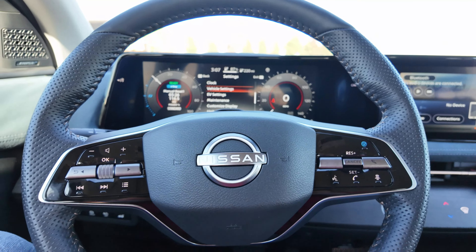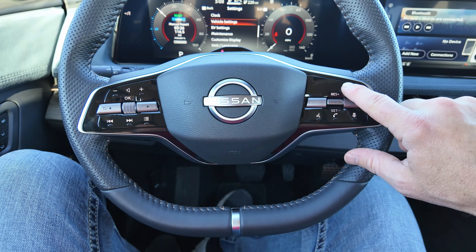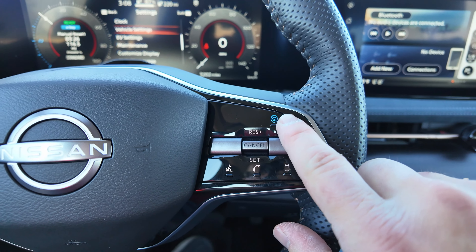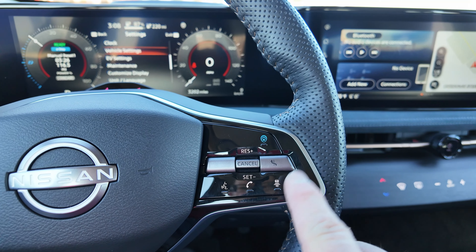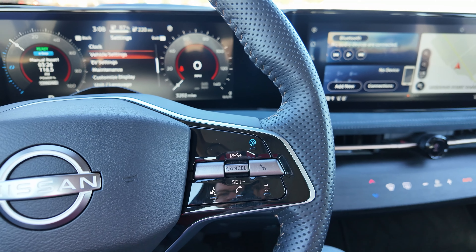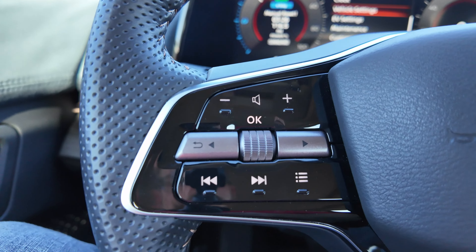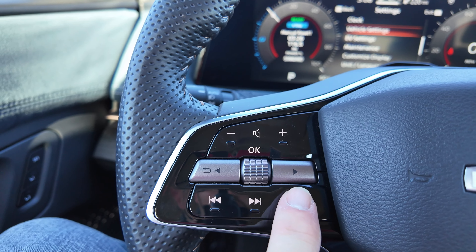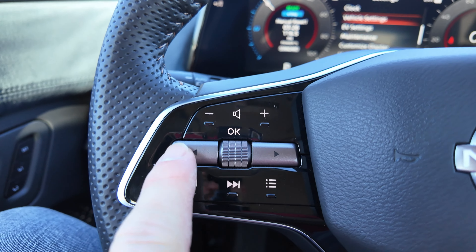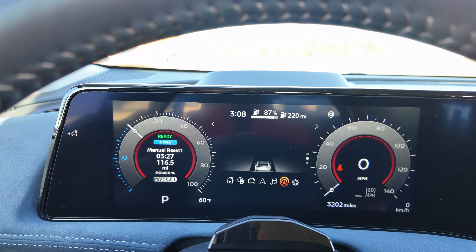The steering wheel is laid out really well. On the left side you have your driver assistance system controls — turning on cruise control and lane centering together, adaptive cruise distance setting, and phone/voice recognition. On the right side you have stereo functions, forward/backward controls, volume, and the scroll wheel that controls the center display. The steering wheel is leather wrapped and feels pretty good.